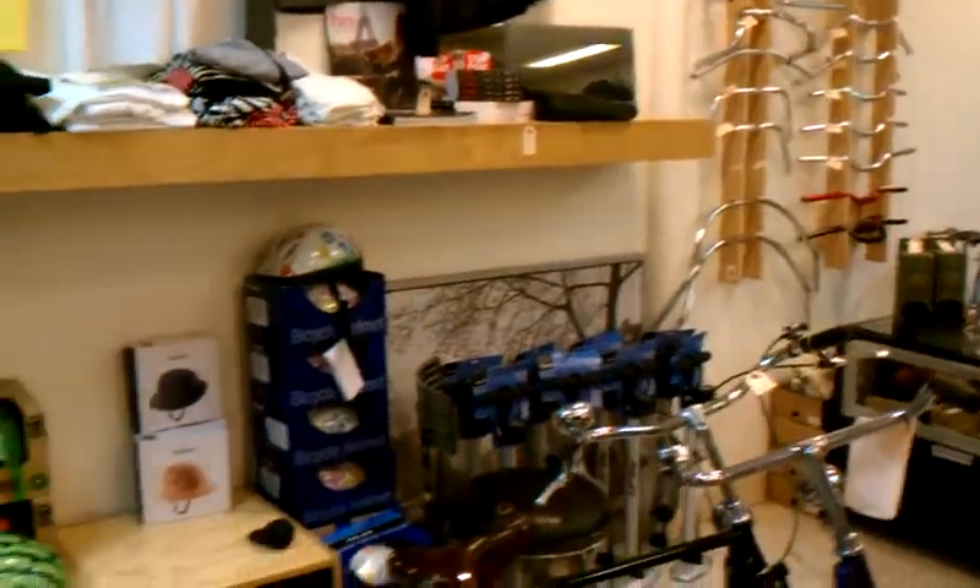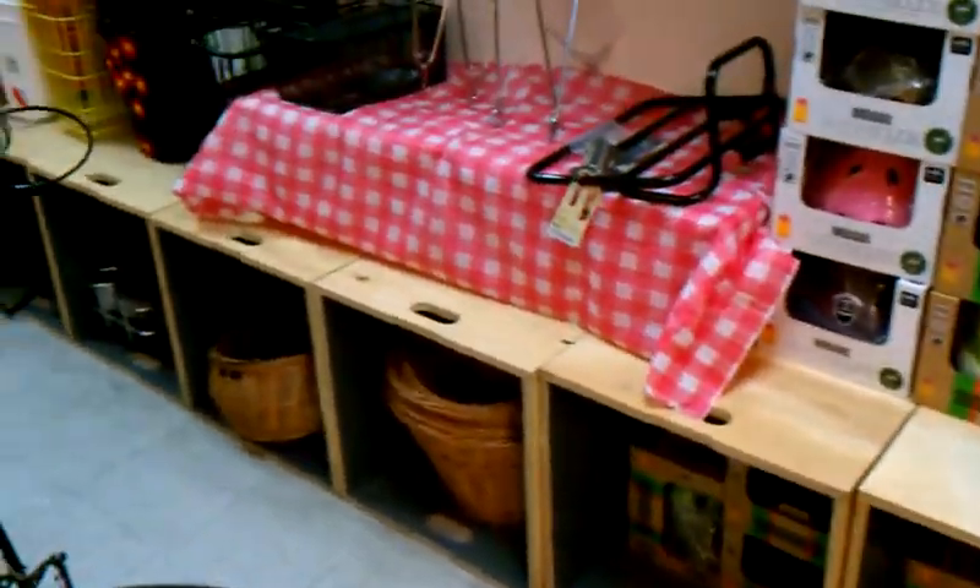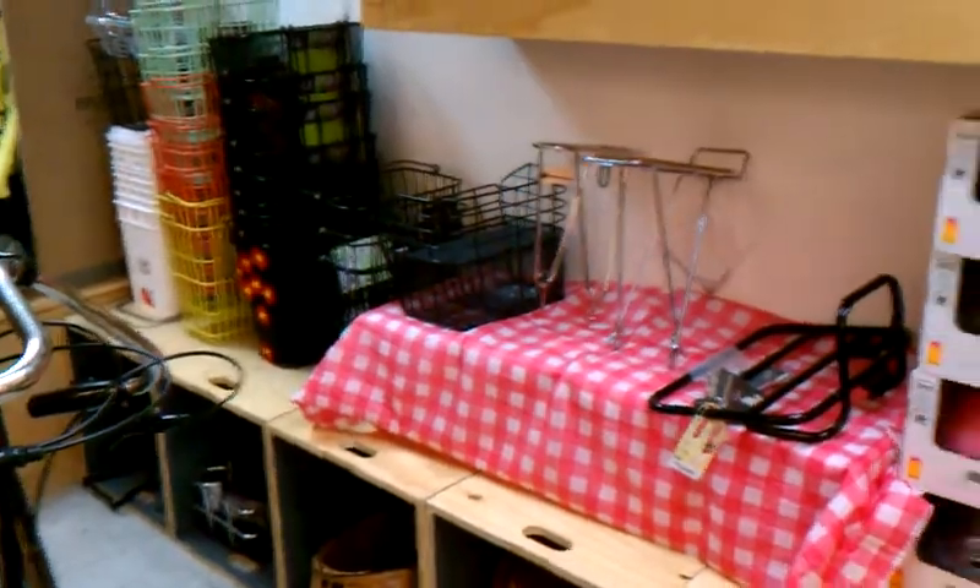All this cool stuff, especially the helmets, is half off. We sold out of Yakai and Burn helmets. We're going to get a bunch more stuff in the spring after the 29th, but until then everything here is half off.